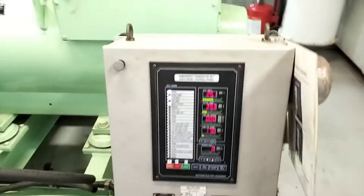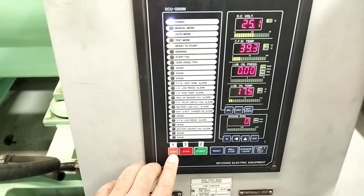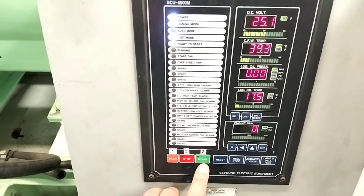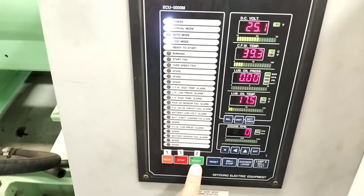There are two methods to start this generator manually. The first one is battery, and the other one is hydraulic. Now I'm going to explain the first method — how we start the emergency generator manually with the help of batteries. To start this generator with batteries, first we have to come here and press this mode button. Once we press this mode button, it will change over to manual mode. Now it is changed to manual mode. Now you have to press this start button for at least three seconds, until this generator starts completely.